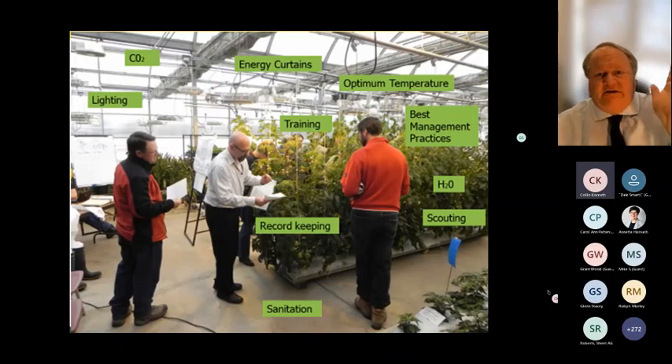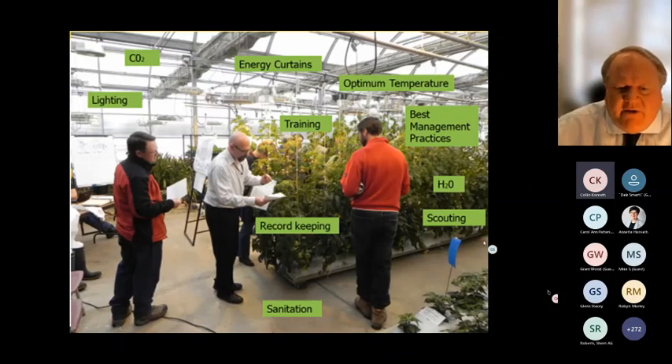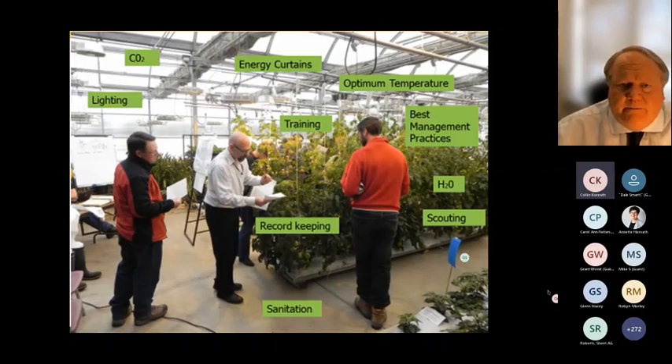The blue sticky card is for thrips. In most greenhouses, a yellow sticky card is used for insect identification because most insects are attracted to yellow. But the blue sticky card is specifically for thrips, which is one of the bugs in a greenhouse that can do a lot of damage. It may be placed a little high relative to the crop, but it's a good identification and training measure.